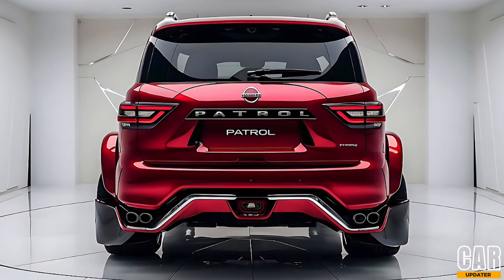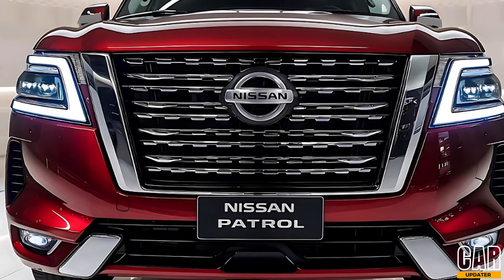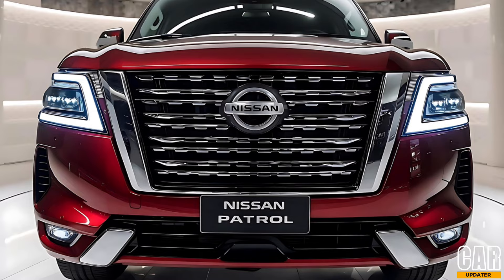The 2025 Nissan Patrol boasts a bold and commanding presence on the road. The front fascia is completely redesigned, featuring a more aggressive grille with intricate chrome detailing and sleek LED headlights that extend towards the fenders, giving it a modern and robust look.